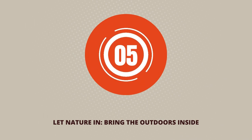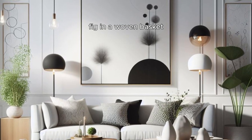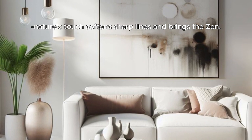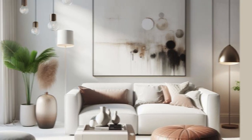Step 5: Let nature in — bring the outdoors inside. Plants add life, literally. A fiddle leaf fig in a woven basket, a cluster of air plants in geometric terrariums. Nature's touch softens sharp lines and brings the zen. Plus, they clean the air, making your minimalist haven even healthier.